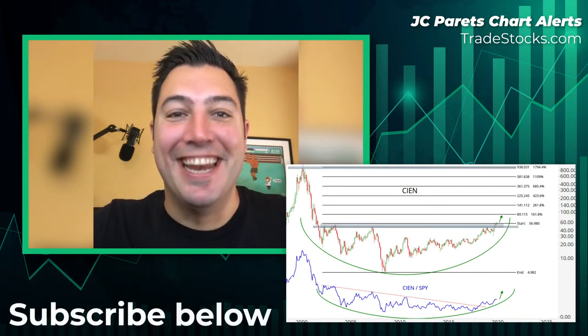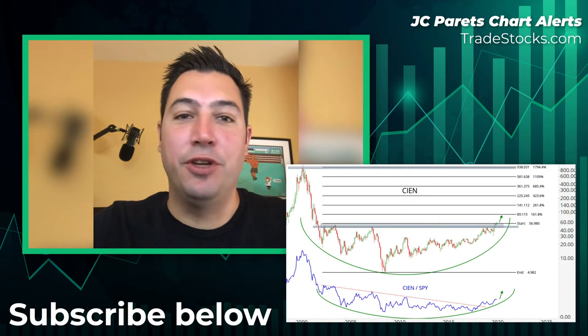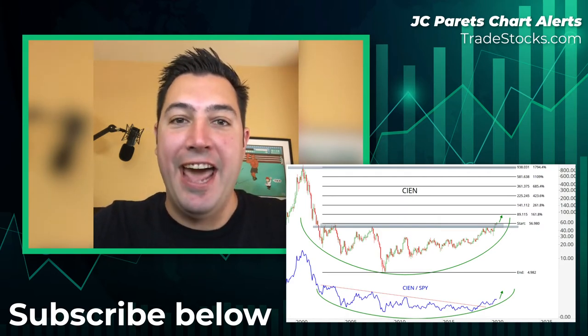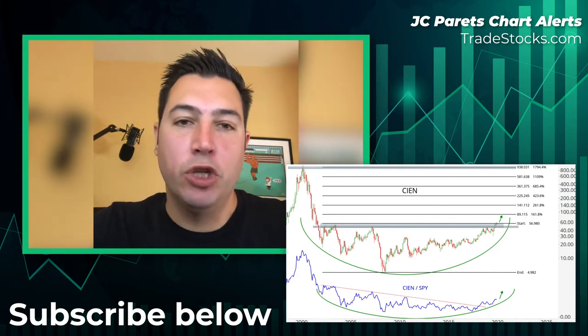Hey guys, JC Perutz here of allstarcharts.com. I think the chart of the week has to be Ciena. For you guys who've been trading for a few decades, maybe this rings a bell — in the late 90s it was definitely a darling that got destroyed, and now after 20 years I think it's back.